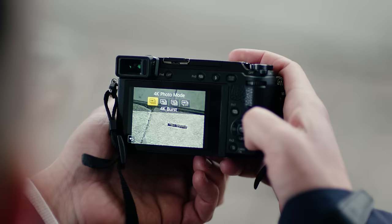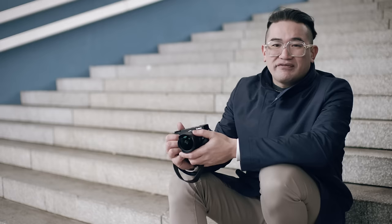This camera has three 4K Photo modes. They're very easily accessible with one button. It has the 4K burst, the start and stop, and the 4K pre-burst.